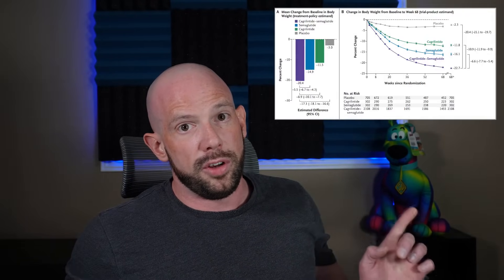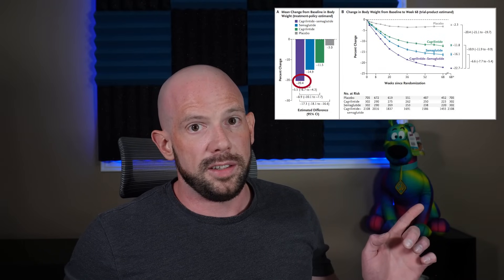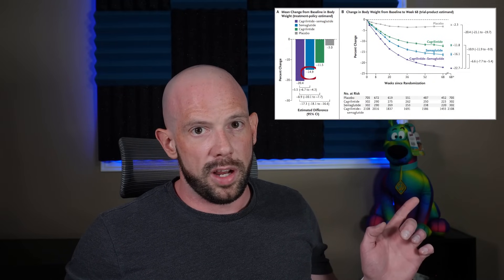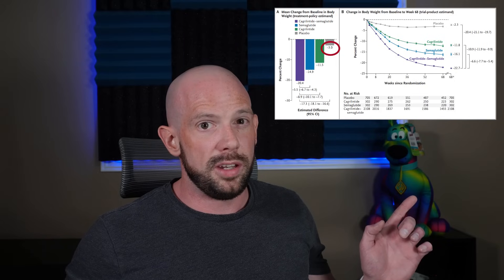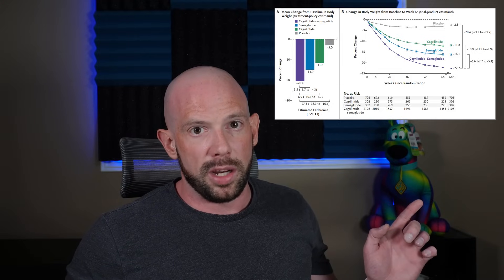In terms of mean weight loss, Cagrysema led to an average weight loss of 20.4% from baseline. Semaglutide alone led to a weight loss of about 14.9%, which is pretty on par with what we've seen in other trials. Cagrylintide on its own led to a weight loss of about 11.5% from baseline, and the placebo group lost about 3% — a pretty decent amount expected in a well-run trial with proper lifestyle counseling. When the two were used together, we got a synergy and that 20% loss from baseline — not just a few pounds for vacation, but like losing 50 pounds and changing your life.